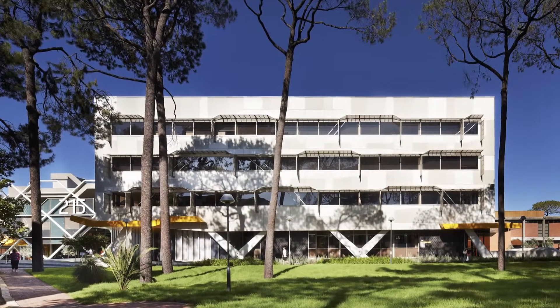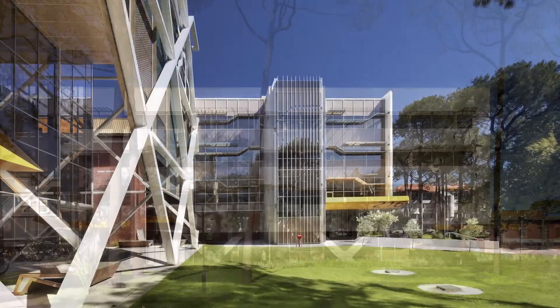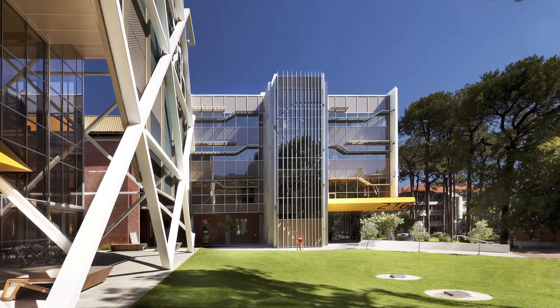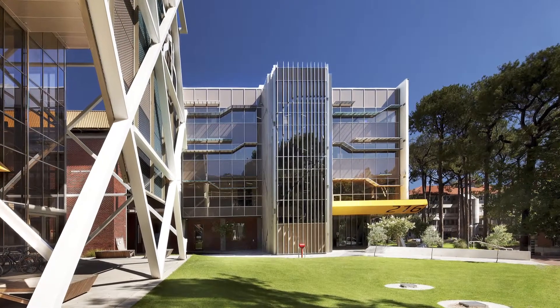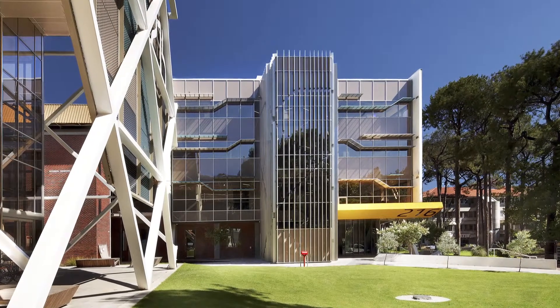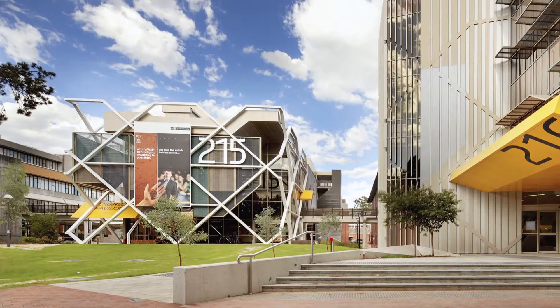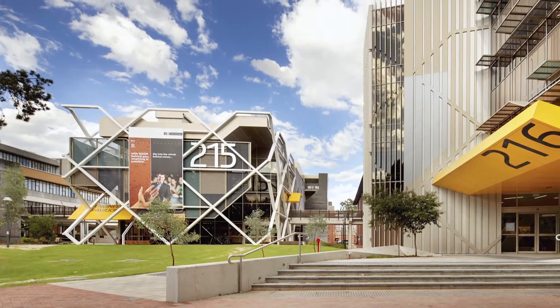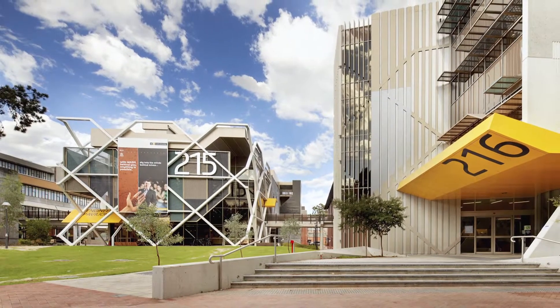However, on closer inspection, you can see the design links between the two buildings. The same material palette of concrete and glass used for the first building appears again in building 216. The concrete panels also reflect the use of concrete in buildings right across the campus. Even elements of the first building's exoskeleton are visible in the new building, but this time appearing like an imprint on the facade.